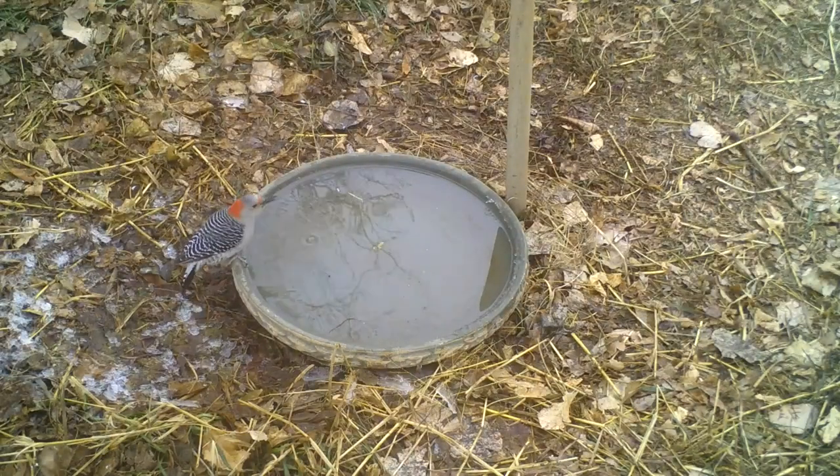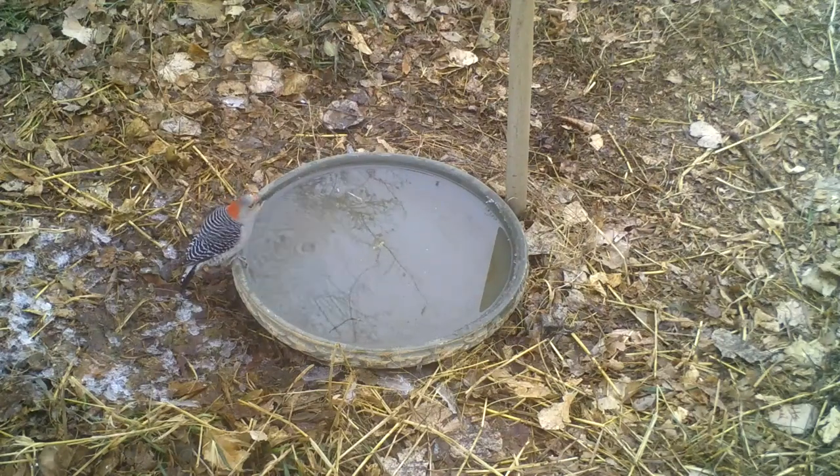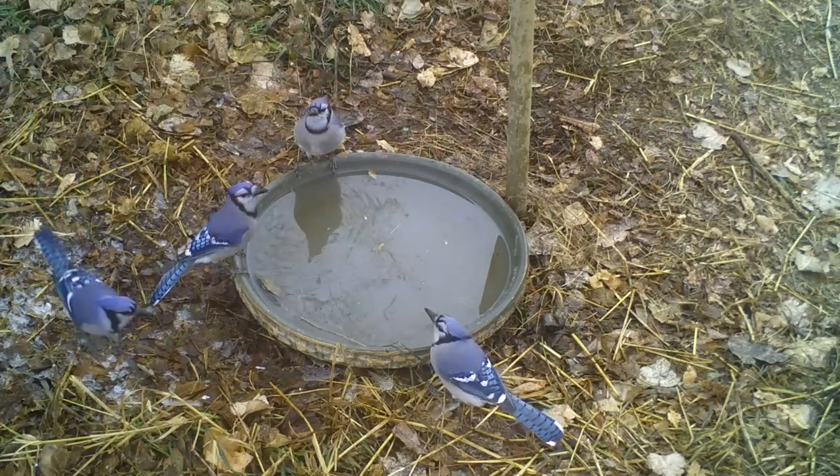Providing water for birds is a great way to attract them, especially during winter when water is difficult to find. Be sure to provide water in various locations, as different birds prefer different habitats.